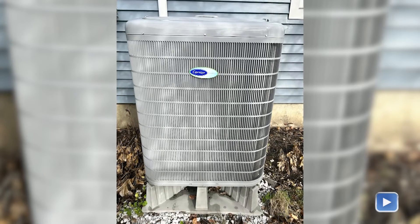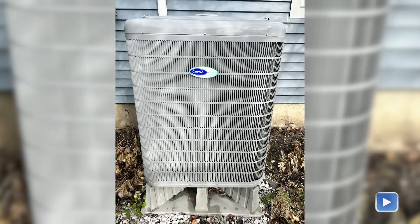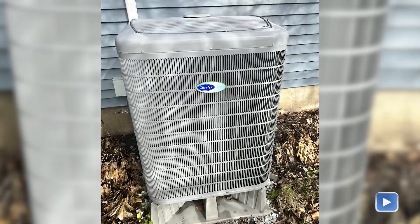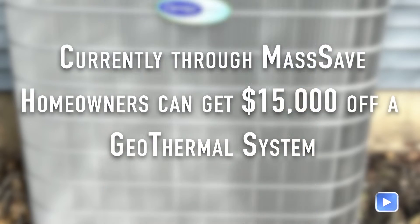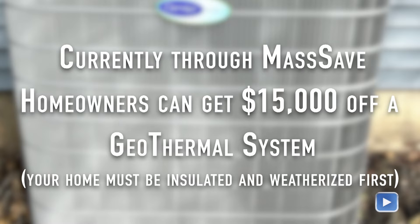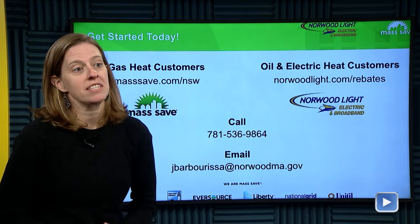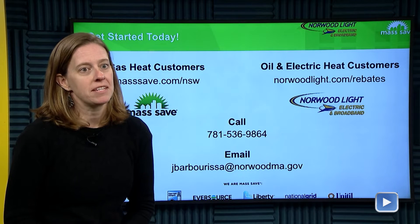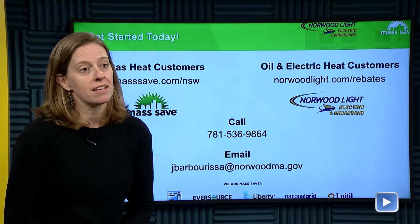Norwood selectwoman Amanda Groh was one of the homeowners in town that looked to improve her energy efficiency. Groh had a geothermal heat pump installed at her home a couple years ago. Currently through MassSave, homeowners can get $15,000 off the cost of a geothermal system like Amanda's, and for other heat pumps — there's a variety that fit different homes and budgets — regular heat pumps are up to $10,000 off through both MassSave and Norwood Light.